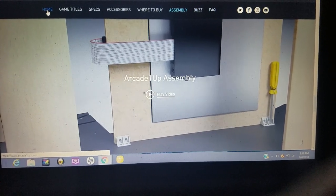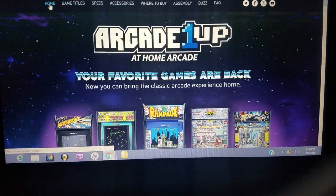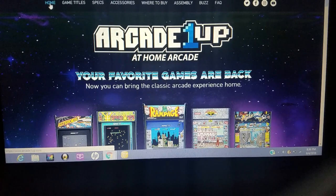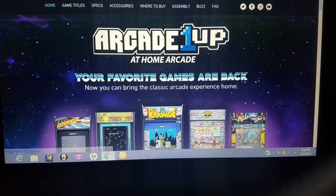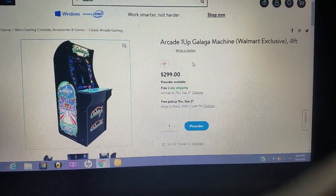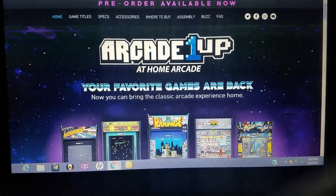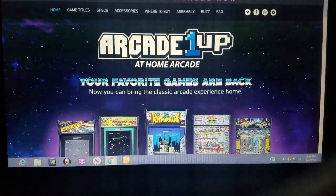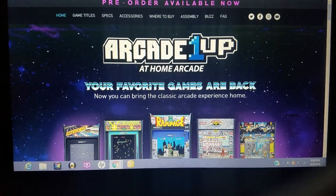Like I said, the link will be below. Looking forward to checking out Arcade 1Up. Looking forward to scoring at least Asteroids, Centipede, Rampage, and of course the Galaga Walmart exclusive. So yeah, you might want to do that. Looking forward to these classic old-school arcade games. I'll keep you posted once things are being brought up to date. Later guys.